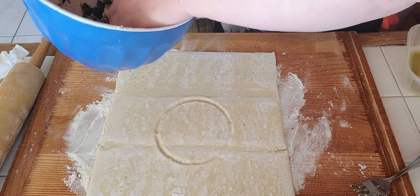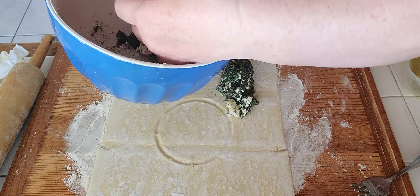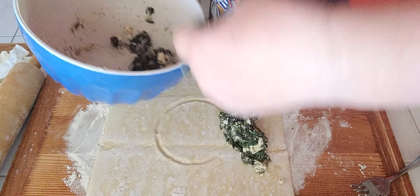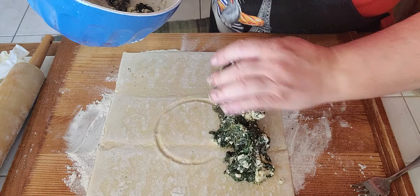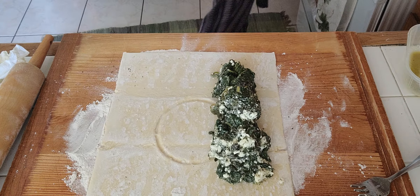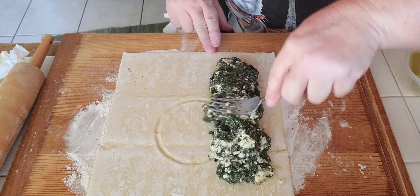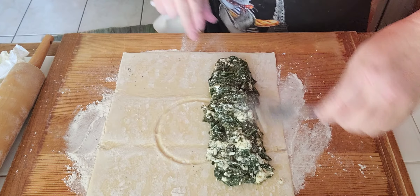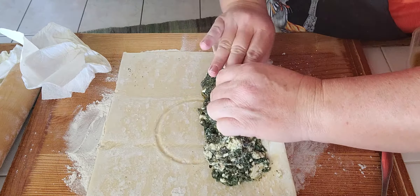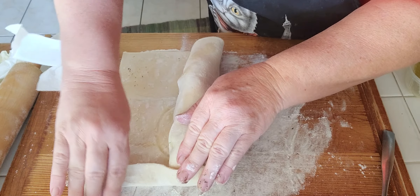I'm about to add the filling, and you go closer to one edge because you're going to be rolling it over. Smooth it out a little bit like that. Then from one end, you will roll it up like such, and you can fold it over like a burrito.